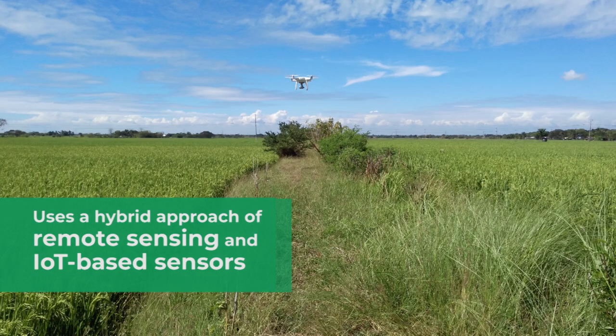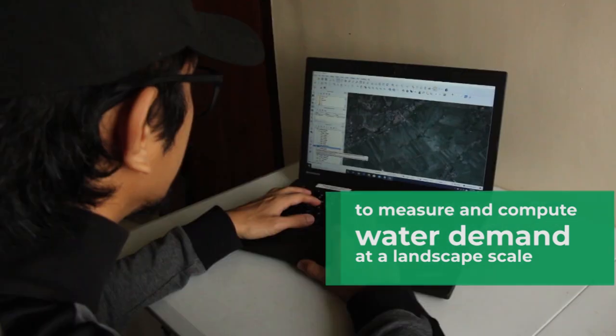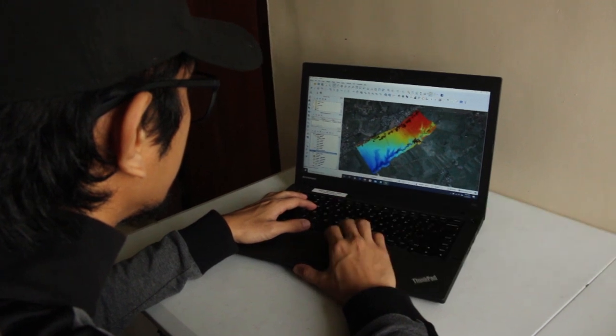This platform uses a hybrid approach of remote sensing and IoT-based sensors to measure and compute the water demand at a landscape scale.